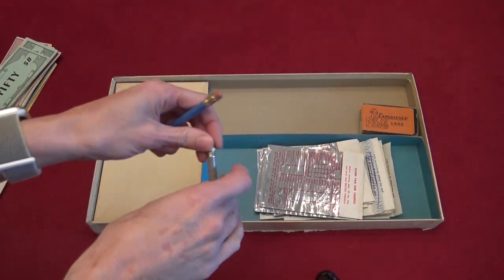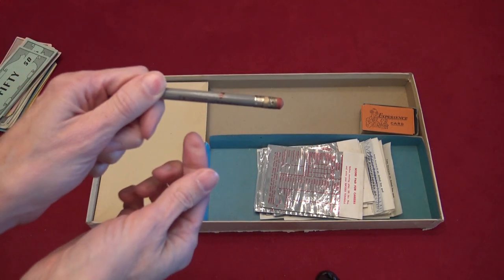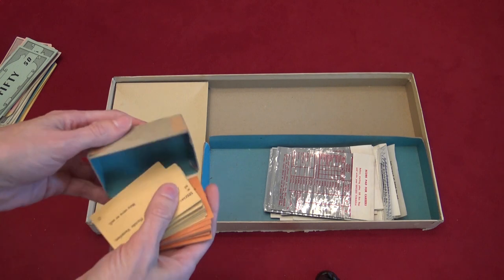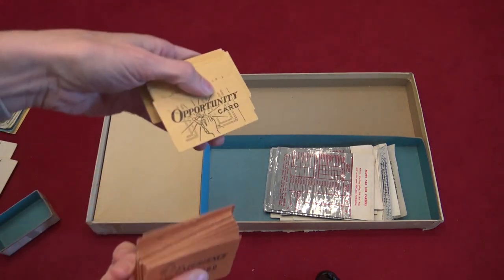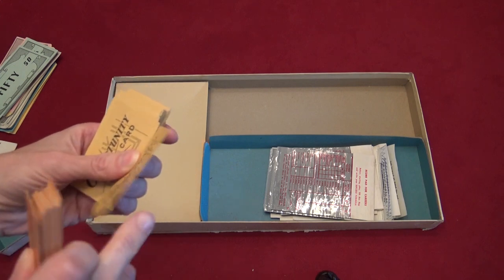Let's see — what are these? Tournament Players Club, thanks Mom and Dad. Desert Springs — I think that's a resort in Palm Desert. It comes with these cards: experience cards and opportunity cards, which I'll show you in a moment.